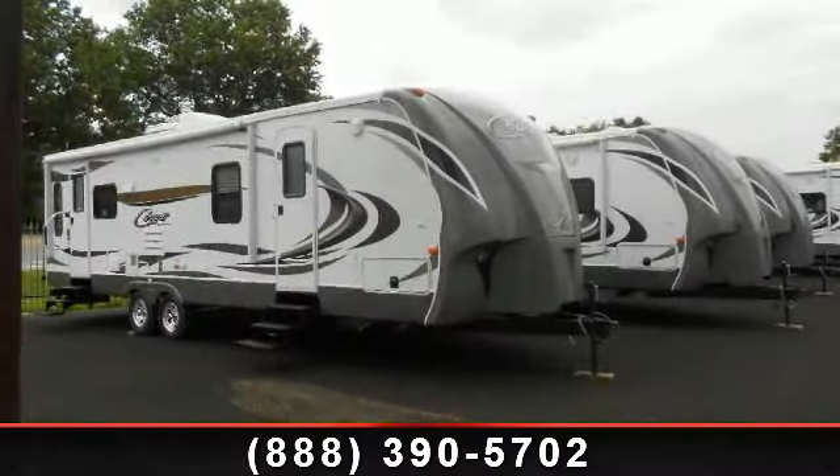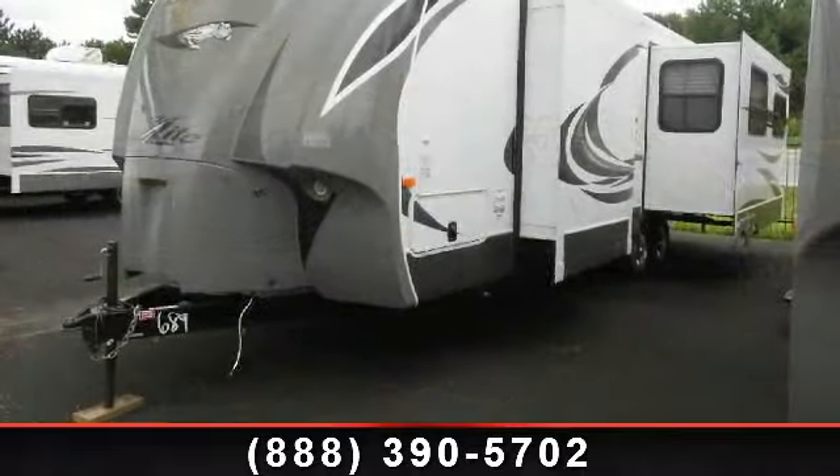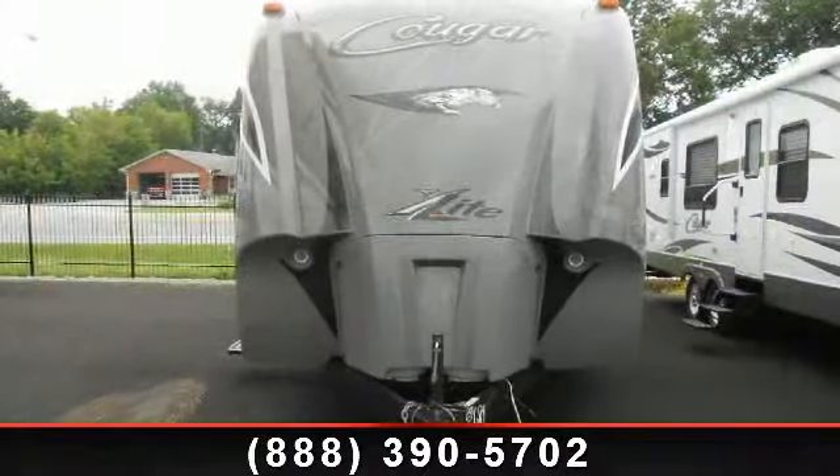Begin an adventure with this 2013 Keystone Cougar XI-30 RLS. Whether you are planning on vacationing, adventuring, or just relaxing, this travel trailer does it all.